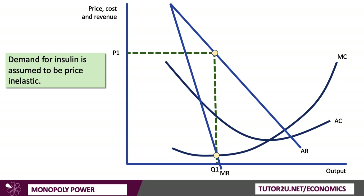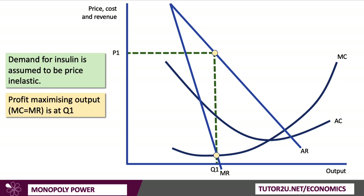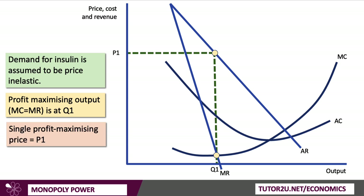I've put in some cost curves, and Q1 is the profit-maximizing output where marginal cost meets marginal revenue. So if the drugs companies are profit-maximizers — and of course that can be questioned as part of your evaluation — then they'll charge a single profit-maximizing price of P1. Of course, they may also price discriminate in different markets, charging a different price for the same product to different groups of consumers, which is one of the characteristics of oligopoly and firms with significant monopoly power.